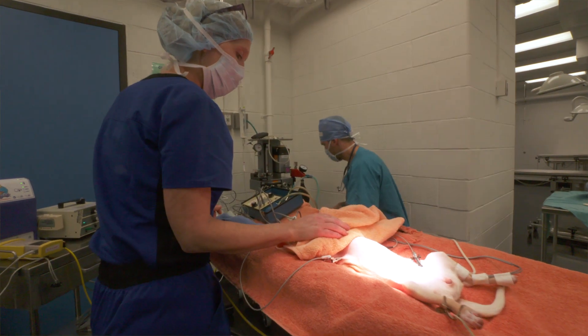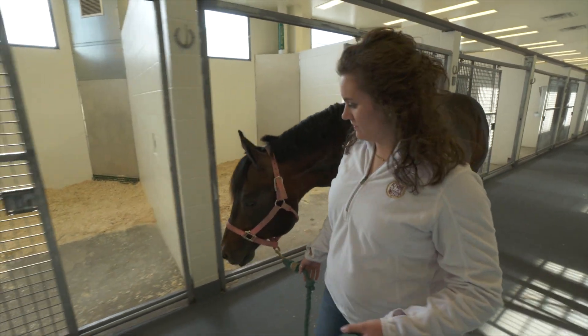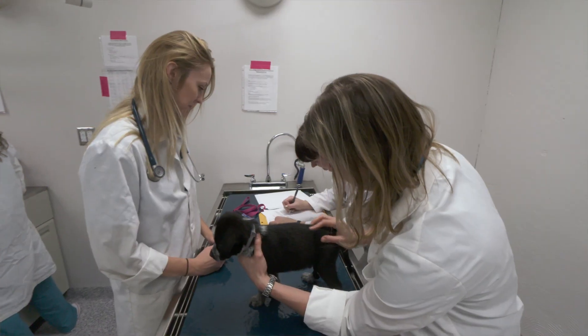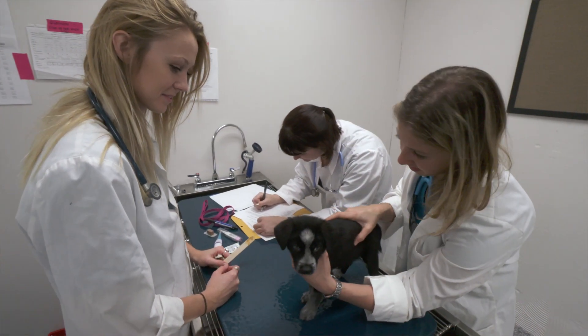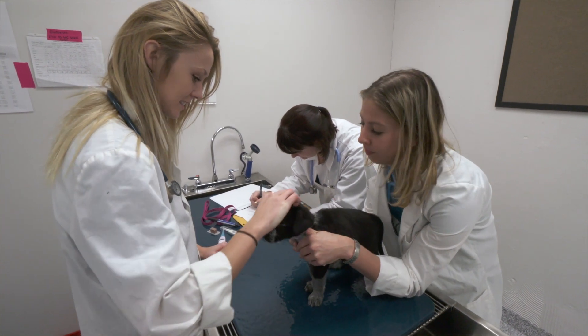Hands-on experiences are critical in the development of our veterinary students, including our internship programs, the clinical skills laboratory, the new surgical training program, or working alongside our faculty veterinarians in our state-of-the-art hospitals and in places like the Iowa State Fair.